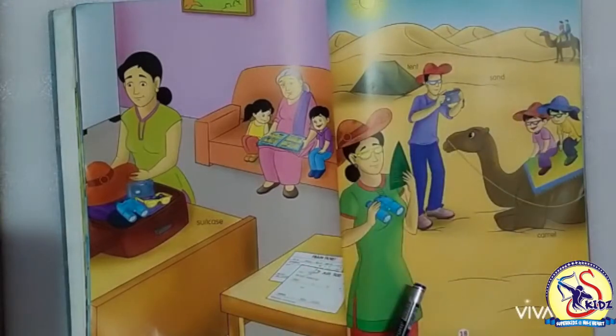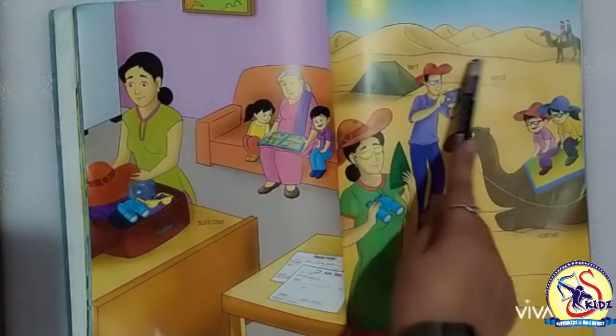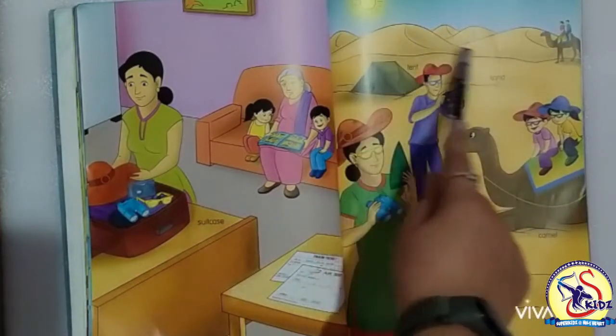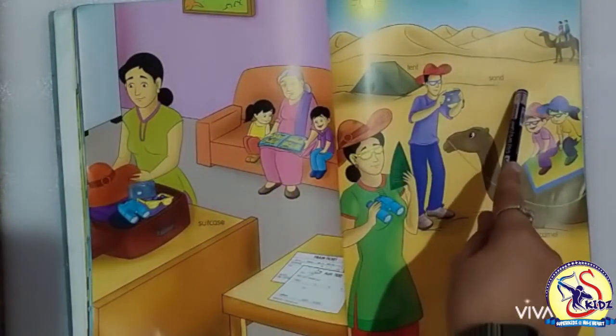Now moving to the next picture. You can see this is a desert place. These are desert mountains. We call desert the large area of land usually covered with sand. That is very hot.